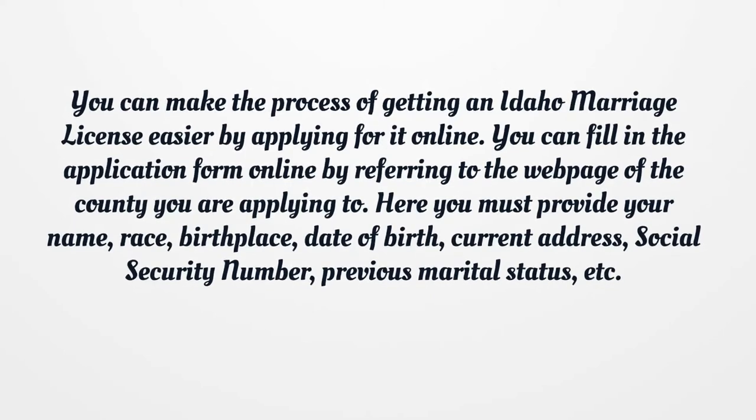Here you must provide your name, race, birthplace, date of birth, current address, social security number, previous marital status, etc.